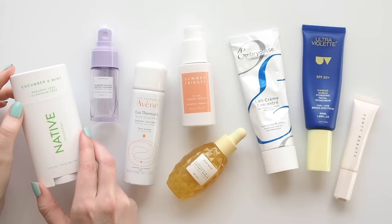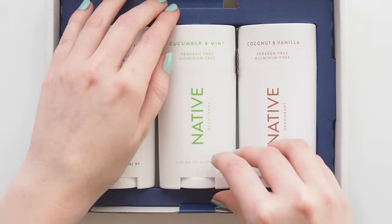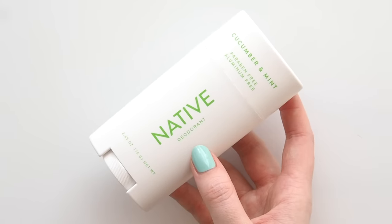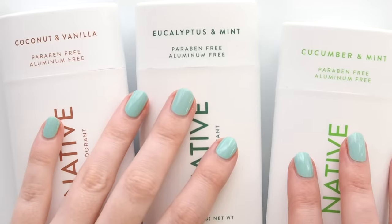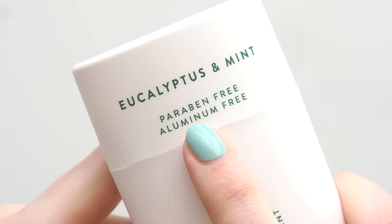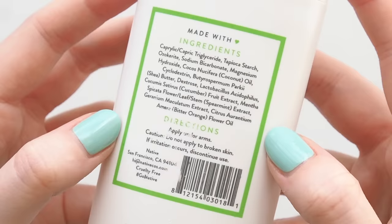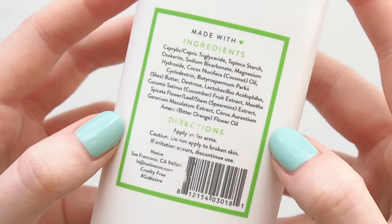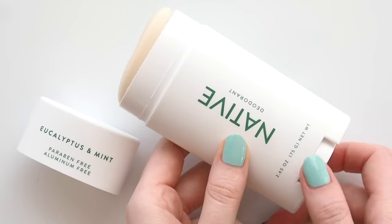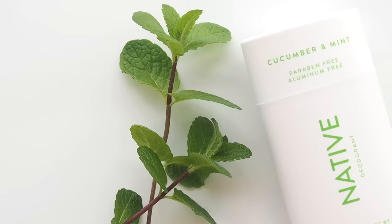This section of the video is in paid partnership with Native. It's a pleasure to be working with them again — I've been using their natural deodorant since February and I've loved hearing from many of you who are big fans of their formula and scents too. If you're new to Native, they're a cruelty-free vegan brand from San Francisco with aluminium-free, paraben-free and sulfate-free formulas. Natural ingredients like coconut oil and shea butter create a really smooth feel. Lots of scent options — coconut and vanilla is very popular, I'm a fan of eucalyptus and mint, but cucumber and mint is my absolute favourite.